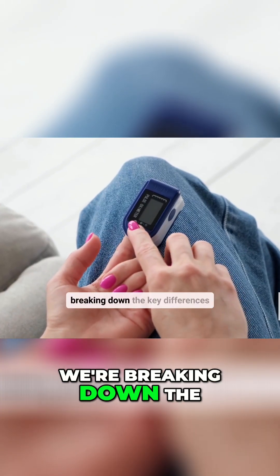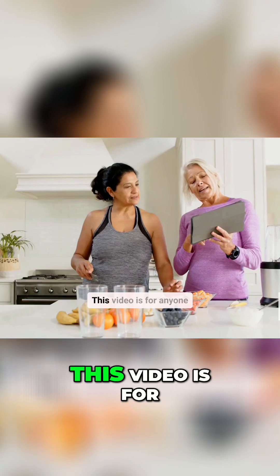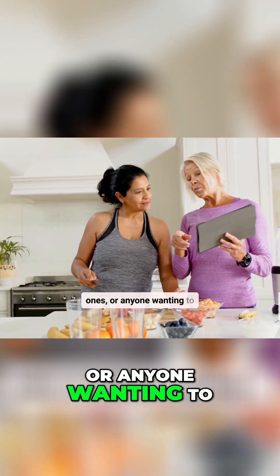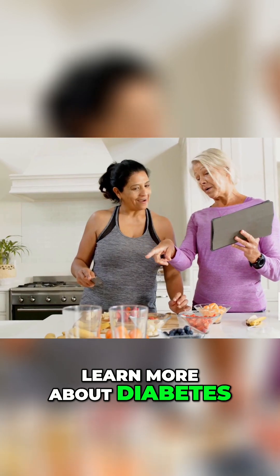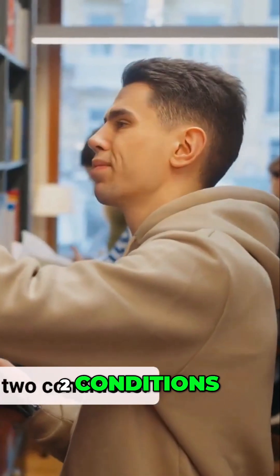In this video, we're breaking down the key differences between type 1 and type 2 diabetes. This video is for anyone newly diagnosed, their loved ones, or anyone wanting to learn more about diabetes. By the end of this video, you'll have a much clearer understanding of these two conditions.